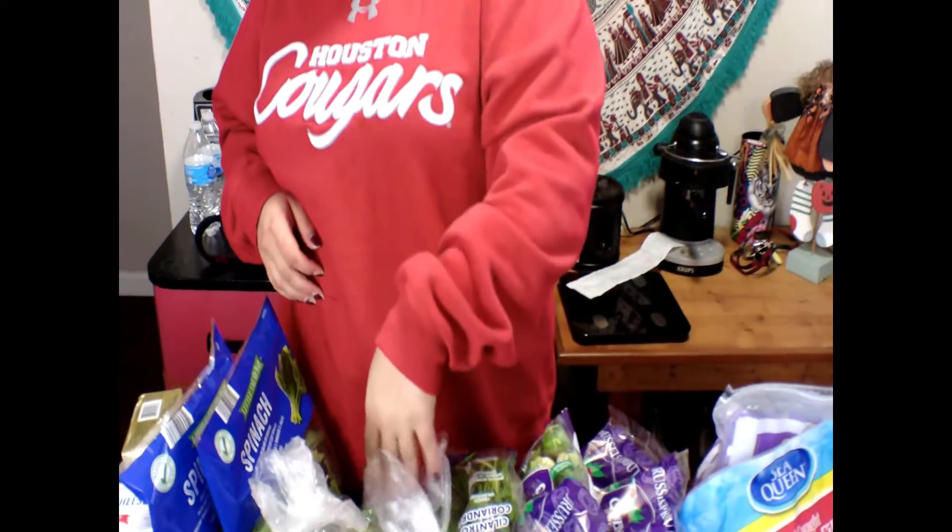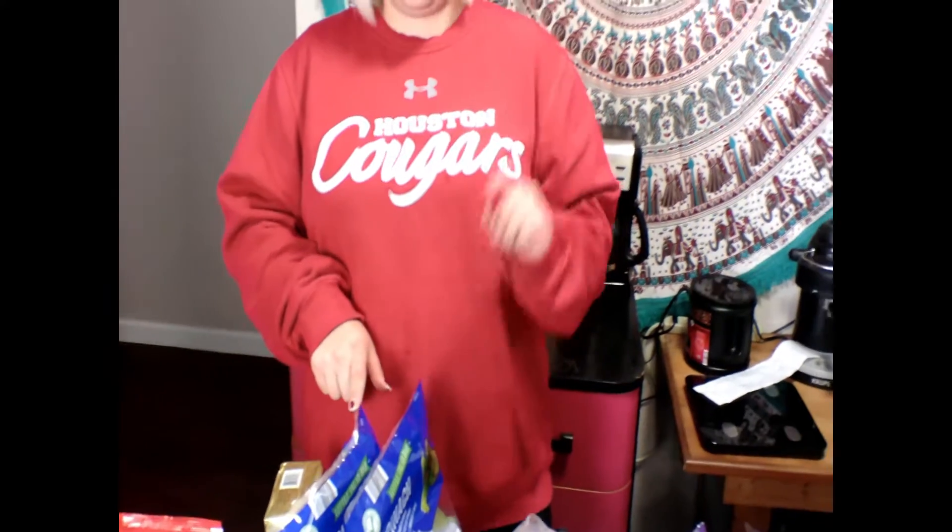Next we got our jalapeños and our poblanos. I'm going to make like taco stuffed peppers with these this week for Phipps. Phipps is my boyfriend if you've never been to my channel before. I have two bags of spinach — one bag will be for breakfast, for cooking in with our eggs, and the other one is going to be for the stuffed peppers. I like to add spinach into the taco meat and cook it down, because it helps you get your greens in.